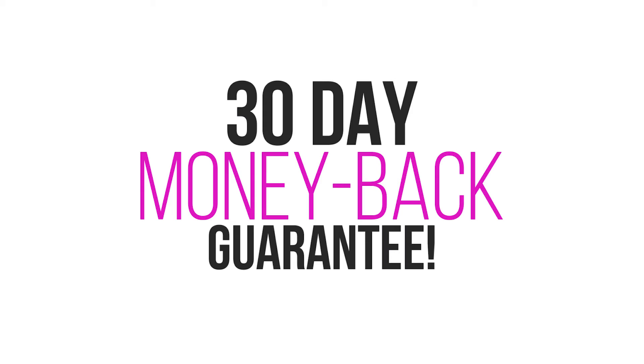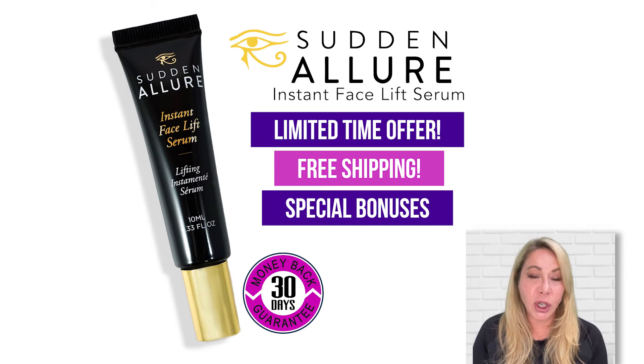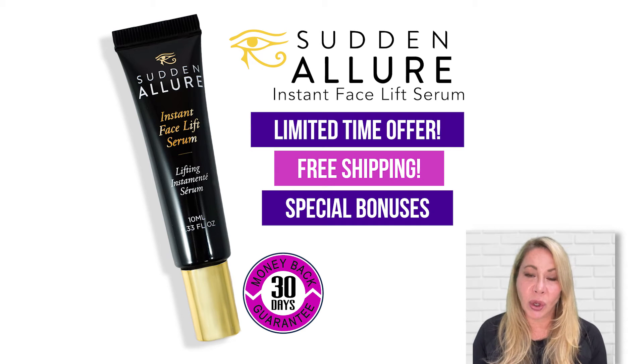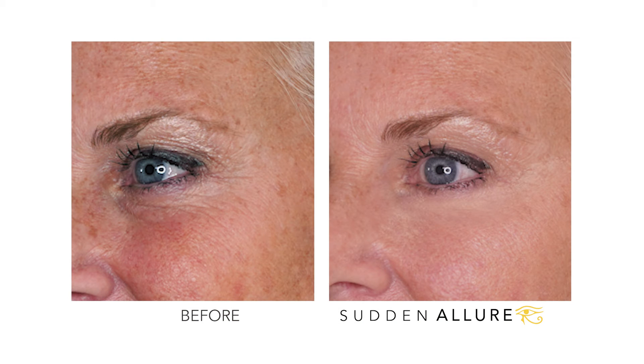We stand behind our product with an unconditional money-back guarantee. It's our bottom of the bottle, 30 days — take it home, use it, use the whole bottle. Share it with your friend, let them try it on. And if you don't absolutely love the results, if you're not getting the same results that you see here in these incredible before and after pictures, send it back and we'll refund your money.